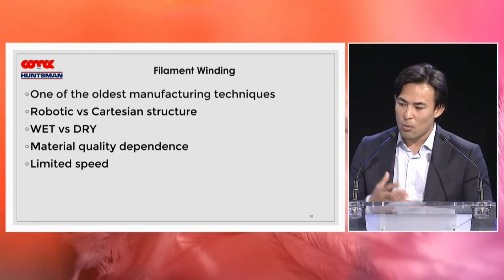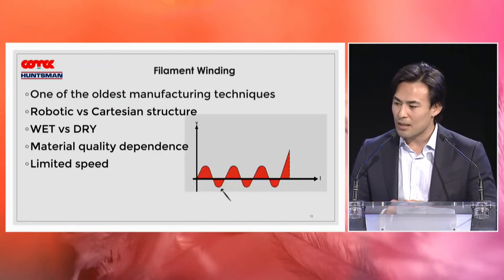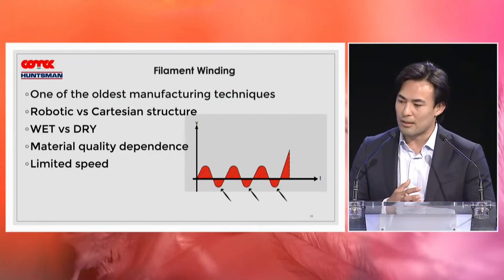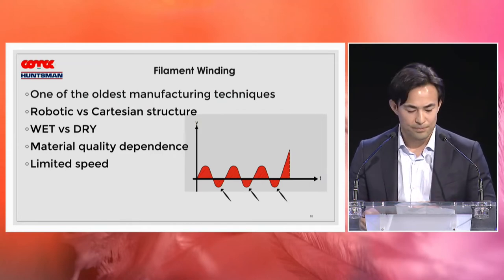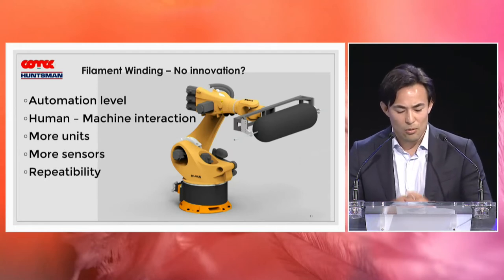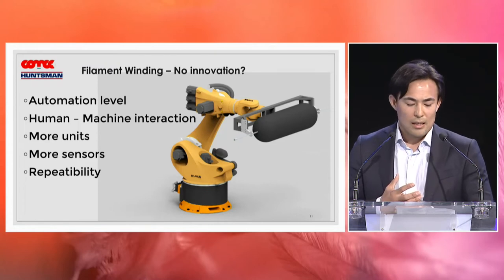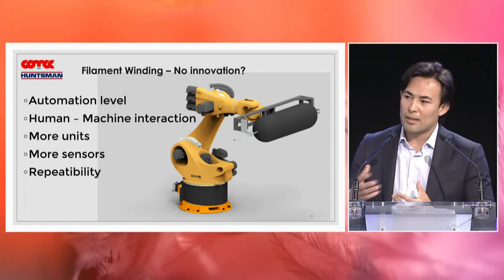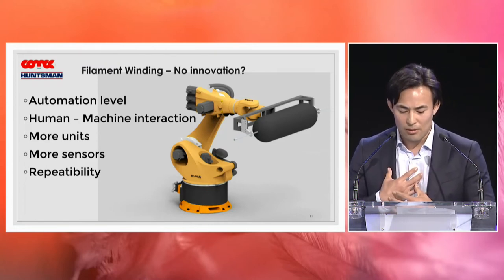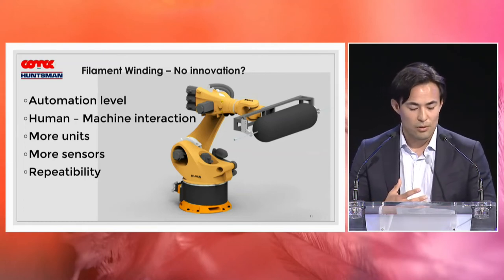There is a huge material quality dependence and a quite critical speed limit, especially in the dome zone — speed can even be negative there. As a machinery producer, we asked: is there really no innovation in this technology? Lately, all filament winding producers, including ourselves, have worked on several important aspects to optimize the production process — increasing automation level, adding units like fiber placement, and adding more tensioners for better tension control.